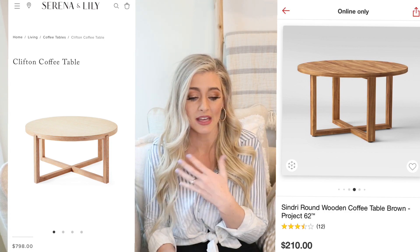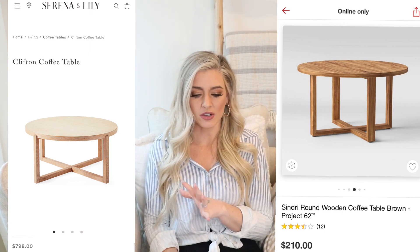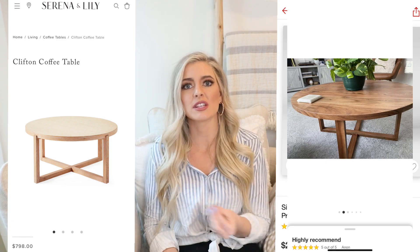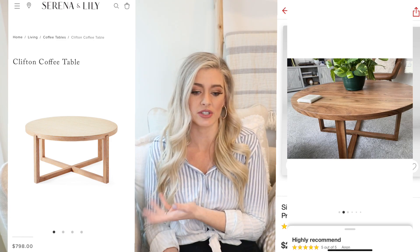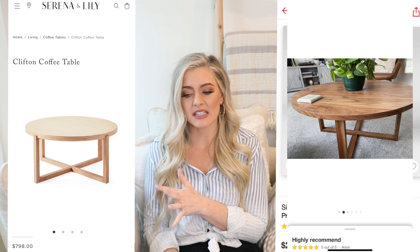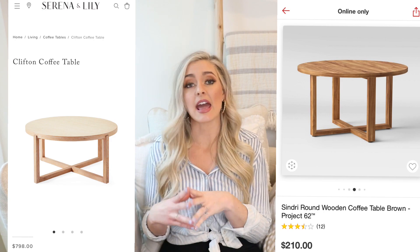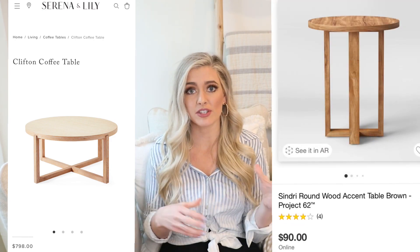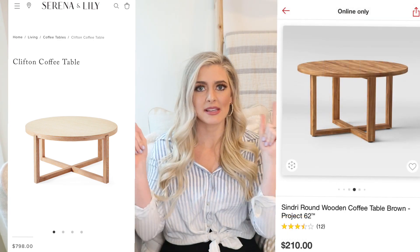Project 62 is really coming through with the dupes — they had the Loring console table too. I don't think enough people talk about Project 62; I personally love their stuff. The wood on the Sindry might be a little darker, but on Target you can see customer photos in the reviews which helps. They also have it as an accent table for $90, so you could get a coffee table and a little end table to accent your sofa for a great deal.